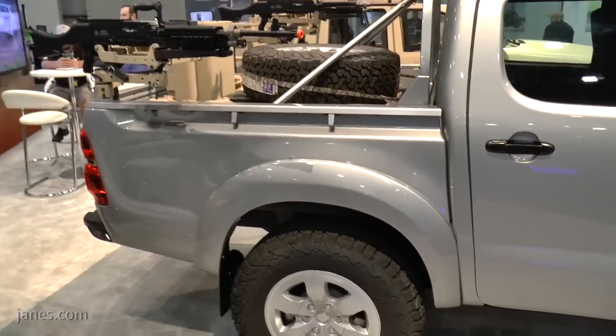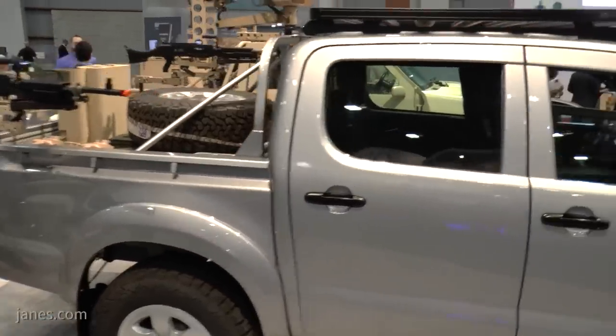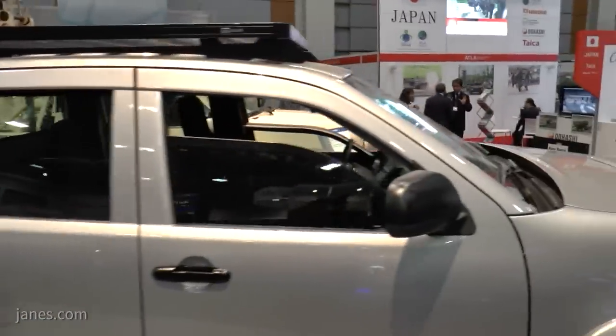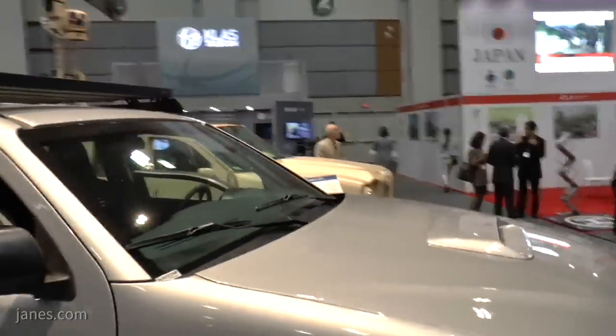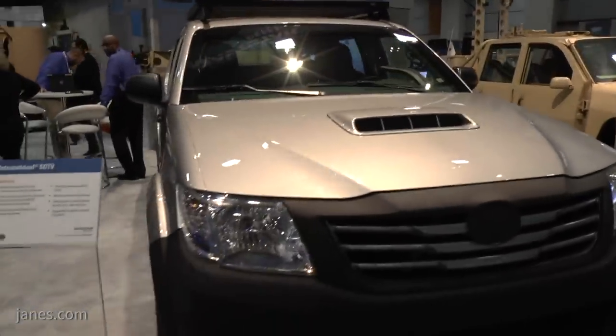Good morning, Sean. We are excited to demonstrate and display our latest generation of Special Operations Tactical Vehicle. Over the past five years, we've evolved the design to what we have today, and it's designed to replicate the commercial type vehicles that our special operators use in the theaters of operation today. But it's purpose-built — it does not come from any commercial vehicle. It's designed from the ground up as a purpose-built armored vehicle.